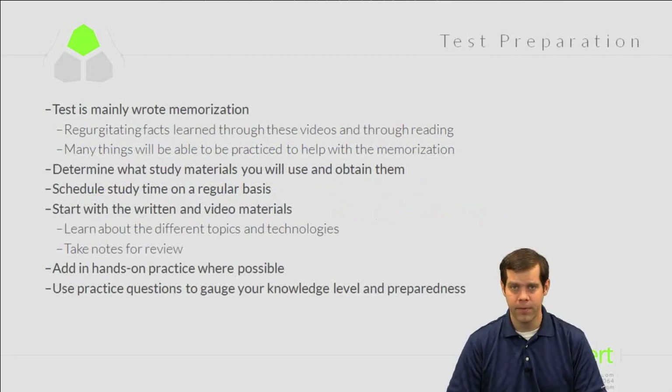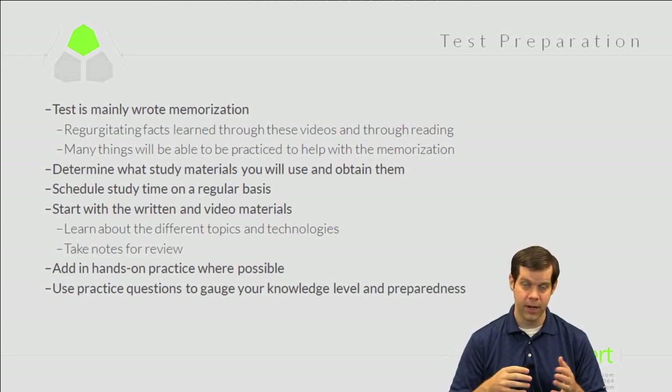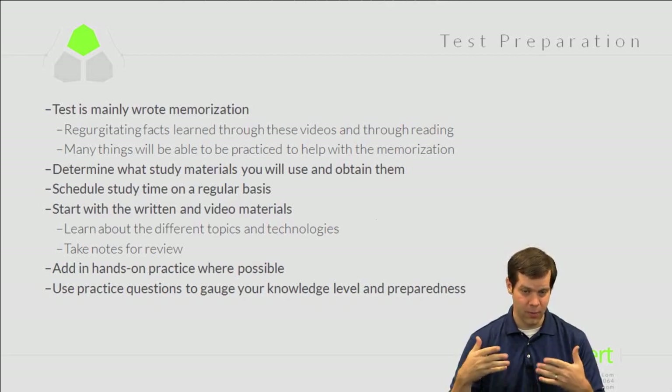Before we dig into technical topics, here are some test preparation tips. These CCNP exams are mainly rote memorization — you learn facts and information and then recall them during the test. The best sources are this video series and reading materials like the Quick Reference Book or Cisco.com documents. A lot of this can also be practiced hands-on; if you have your own gear or rent sessions through IPXpert at proctorlabs.com, that really locks in the information.